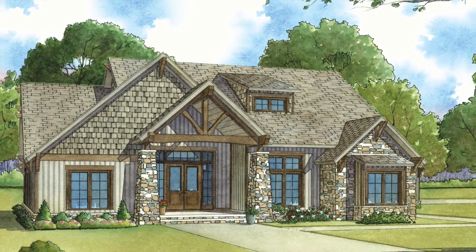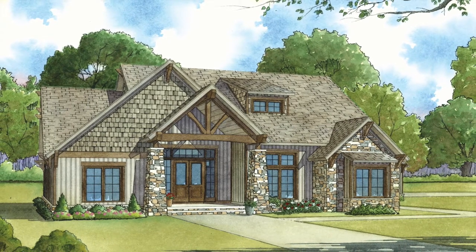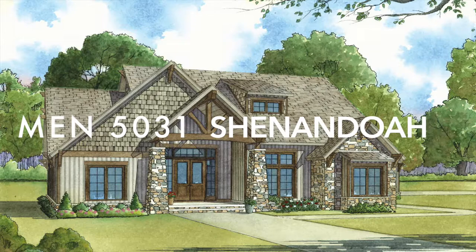Love rustic design? Designer Michael E. Nelson captured the heart of rustic style with Nelson Design Group's plan 5031 Shenandoah.